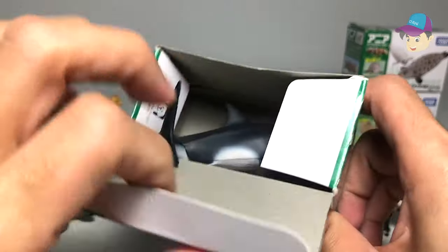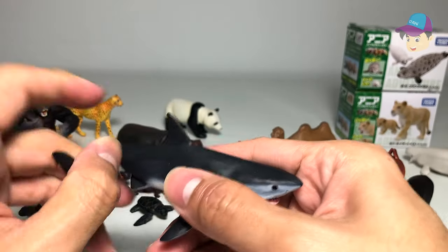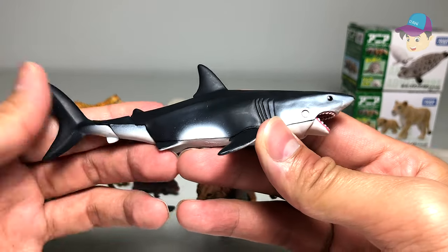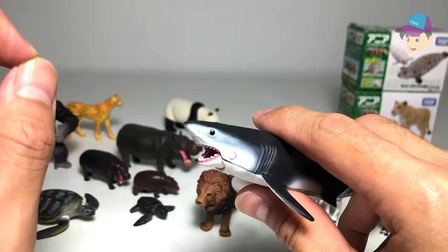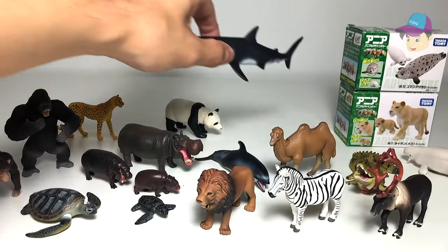Here's the Pacific white-sided dolphin — that's what was actually in the great white shark box earlier, so we had them mixed up. The great white shark is one of my most favorite sea animals; it has a great sense of smell and can detect droplets of blood from miles away — and that is true.